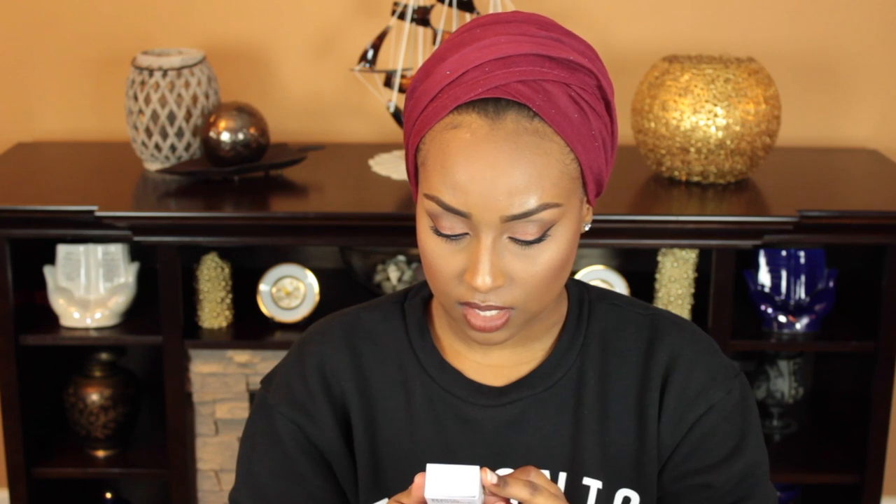The next product is NCLA Los Angeles — it's a vitamin E enriched cuticle oil. I've never used a cuticle oil before, so this should be interesting. It looks like a little bottle with a dropper, so it's just an oil — I don't have to worry about painting my nails. This is originally $18, which is kind of expensive. This smells so good! I'm so excited to use this because my cuticles are hella dry in the winter, actually all throughout the year. I'm going to use this tonight.